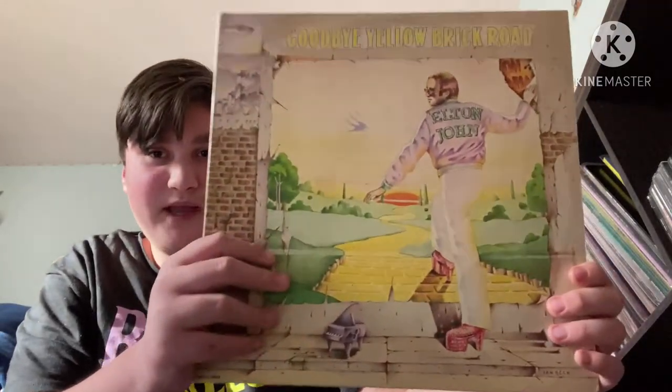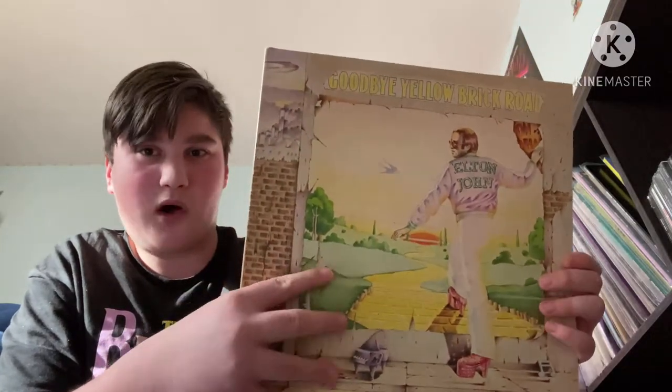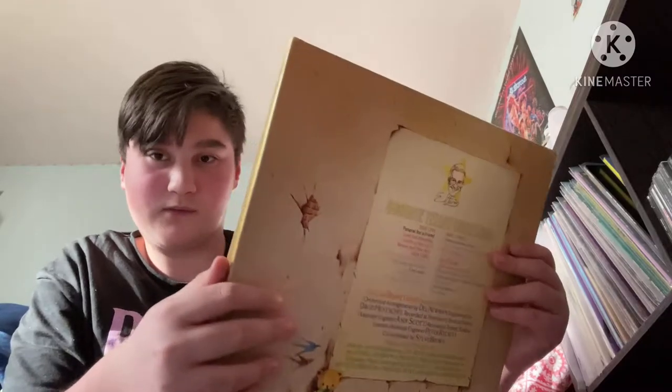Side four: Your Sister Can't Twist But She Can Rock and Roll, Saturday Night's Alright for Fighting, Roy Rogers, Social Disease, and Harmony. I'm going to put this back in its casing because I really don't plan on wrecking this cover. I'm really lucky to have found it in this condition — it's amazing for an almost 50-year-old record. I don't have Caribou, so we're heading into his ninth studio album.